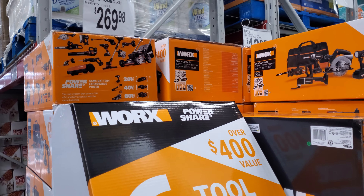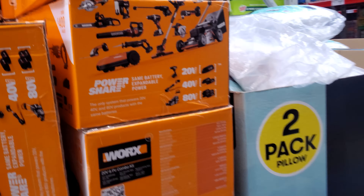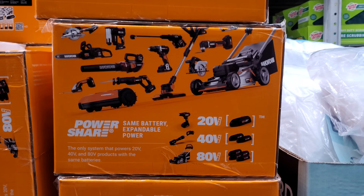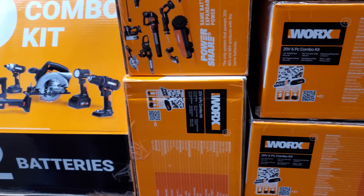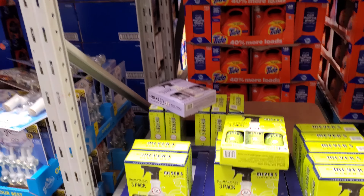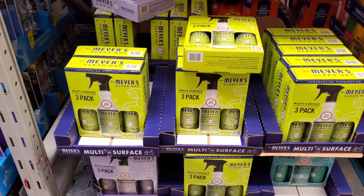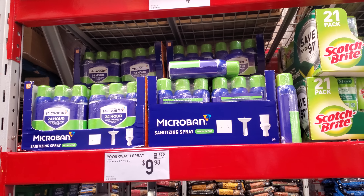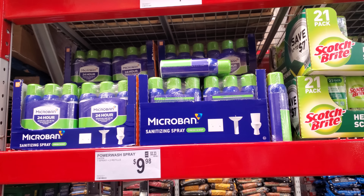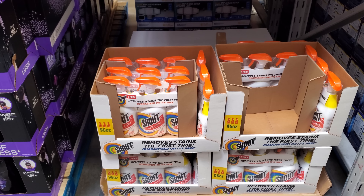There's a 6-tool combo kit for $270 — I feel like that's actually not bad. Mrs. Meyer's is $10.88 for a 3-pack. Microban is on sale for $4.81 — I'm going to grab one since they're normally $14. Shout is $7.98 for a 3-pack.